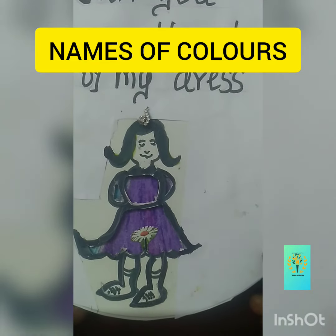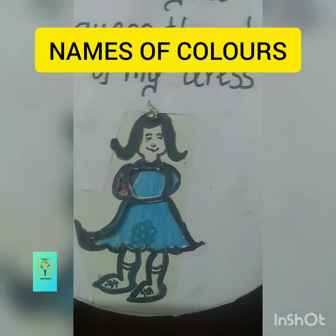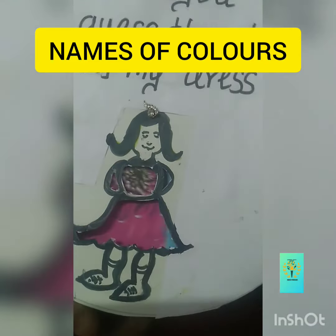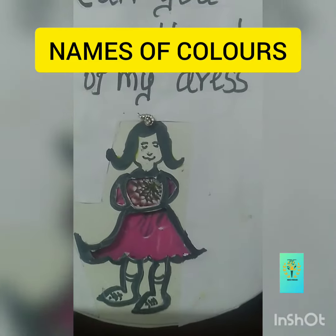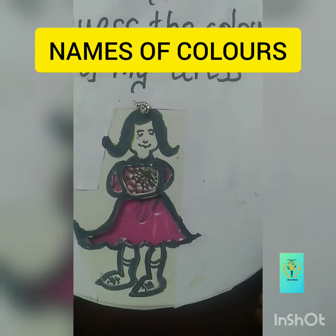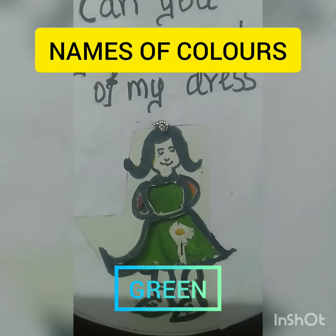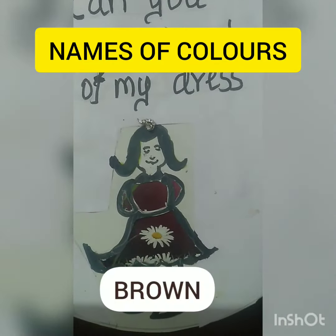Now what is the color of this dress? Violet. Blue. Can you guess what is the color? Pink. Orange. Green. Brown.